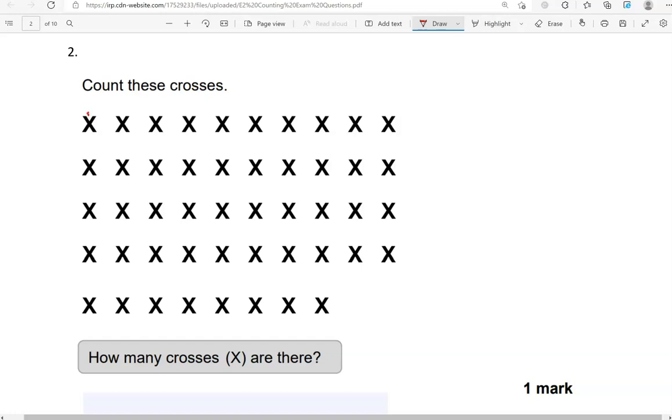So counting: 1, 2, 3, 4, 5, 6, 7, 8, 9, 10, 11, 12, 13, 14, 15, 16, 17, 18, 19, 20, 21, 22, 23, 24, 25, 26, 27, 28, 29, 30, 31, 32, 33, 34, 35, 36, 37, 38, 39, 40, 41, 42, 43, 44, 45, 46, 47, 48.